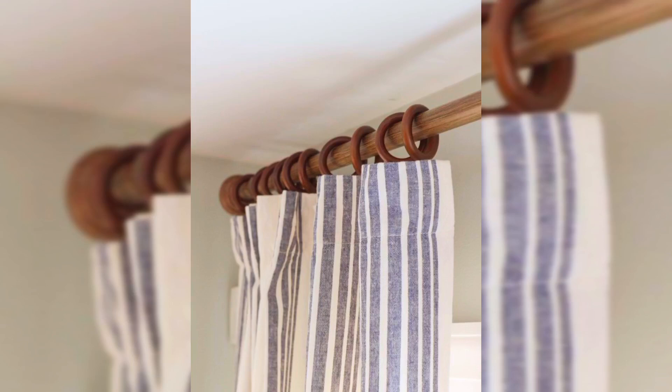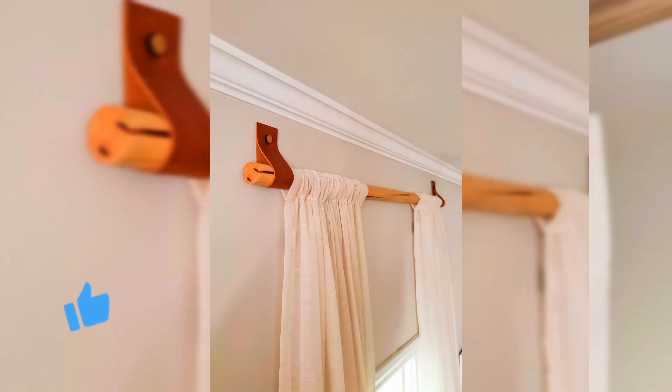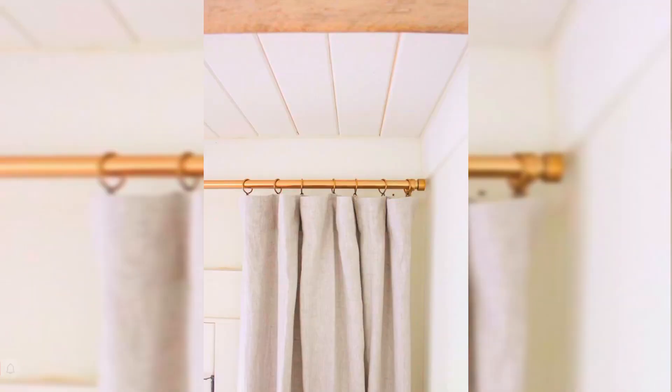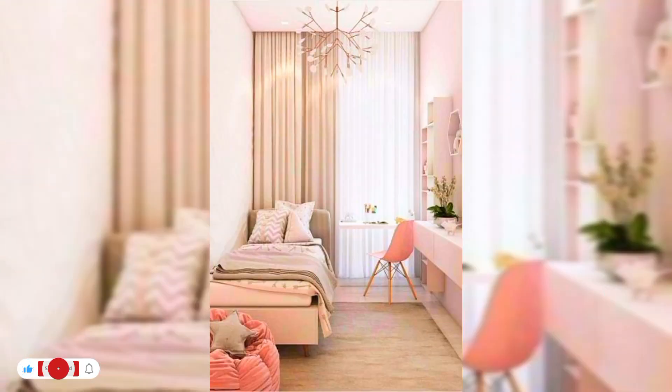Hello everyone, welcome to creative home decoration ideas. Today in this video I will share some beautiful home curtain ideas for your bedroom, living room, and different parts of your home. Before watching this video, please subscribe to my channel, like this video, and press the bell icon so that you can get notifications of my new upcoming home decorating ideas.